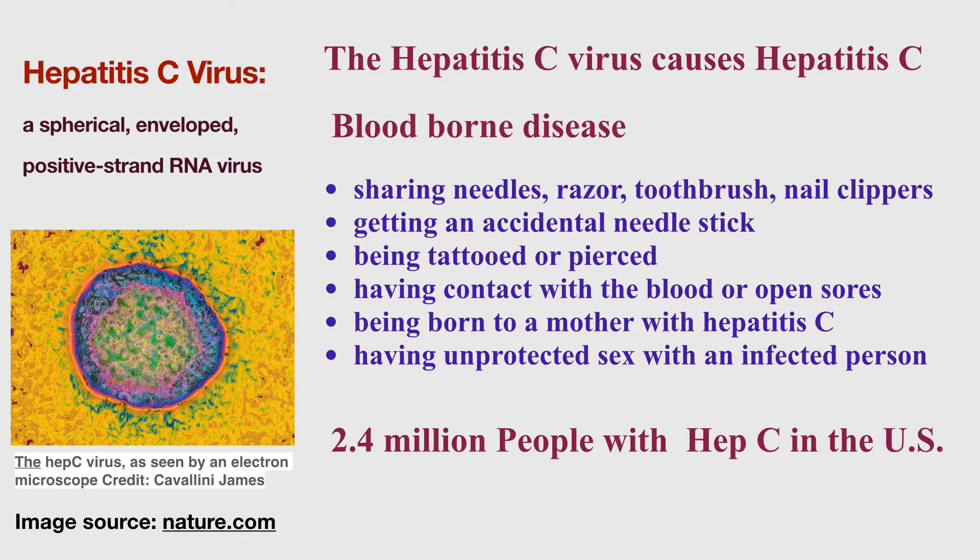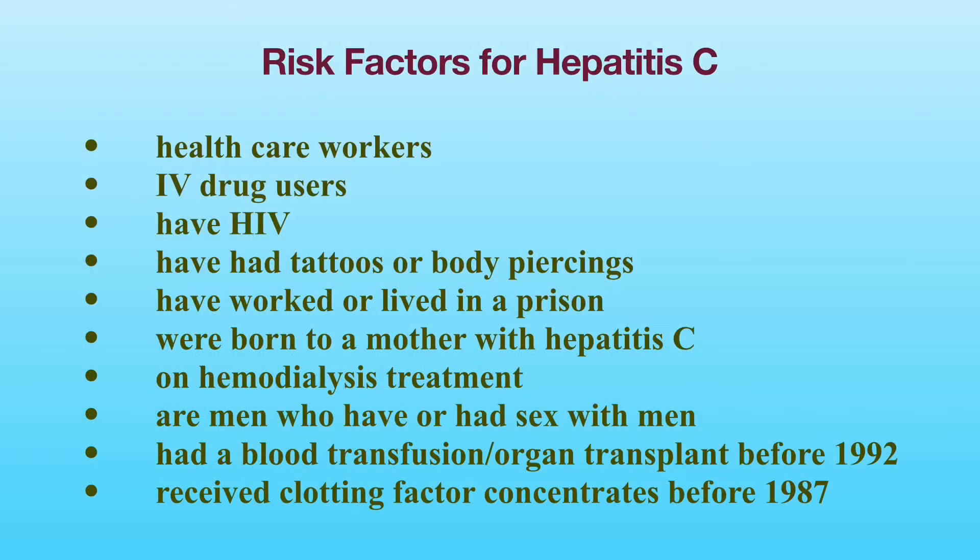It is estimated that 2.4 million people are living with Hepatitis C in the United States. Because Hepatitis C is a blood-borne disease, you are at increased risk if you are a healthcare worker who has been in contact with infected blood at work, a current or previous IV drug user, have HIV, have had tattoos or body piercings with unsterile equipment, have worked or lived in a prison, or were born to a mother with Hepatitis C.